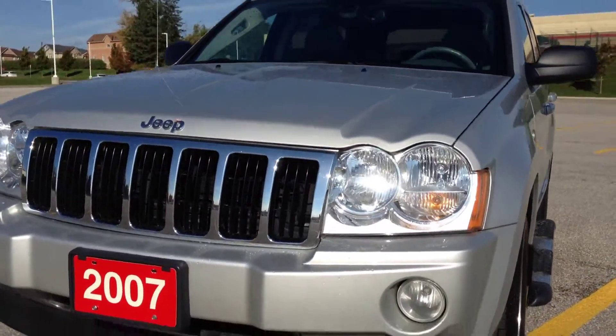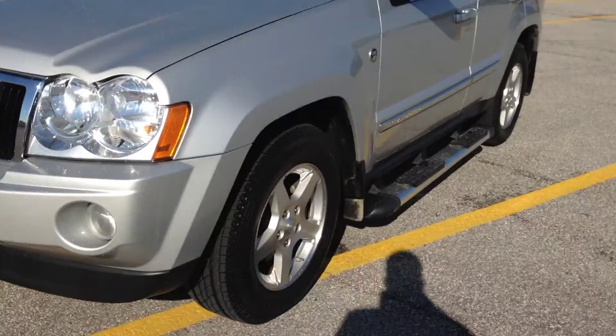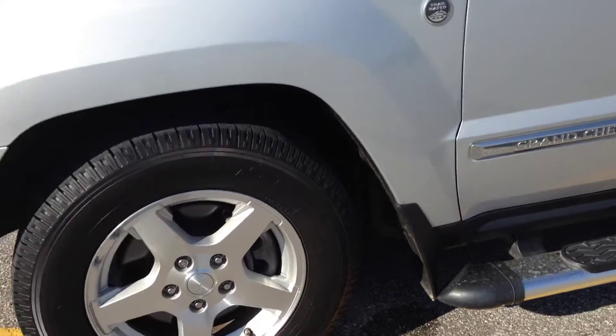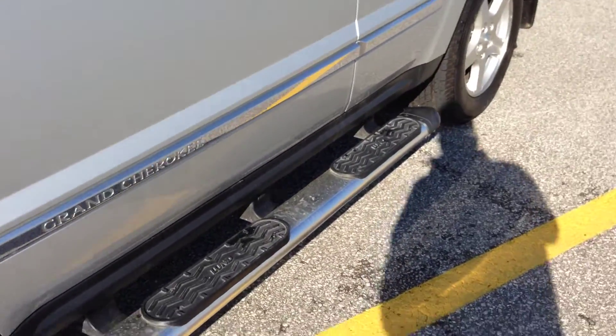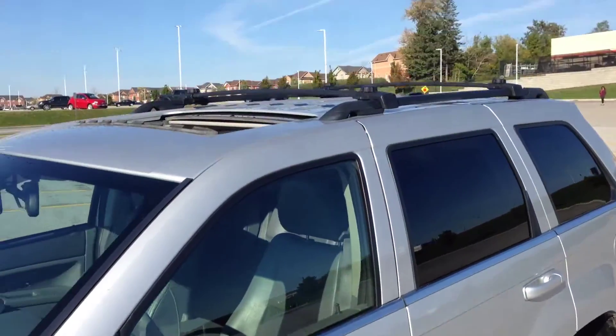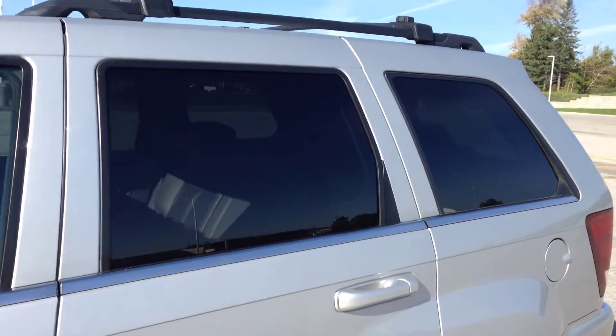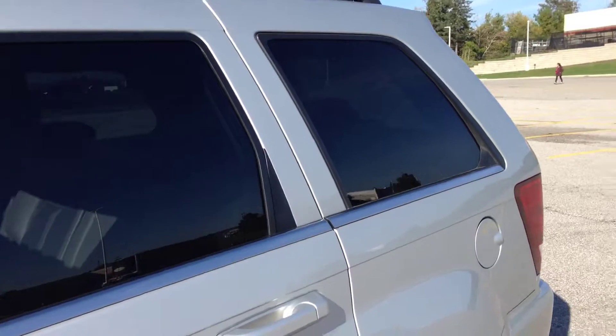It's got daytime running lights and fog lights down below. Up to the side here, you can see we've got 17-inch alloy wheels with the wheel lock. Nice tube step to help you get in and out of the vehicle and roof racks up top, as well as tinted rear windows.